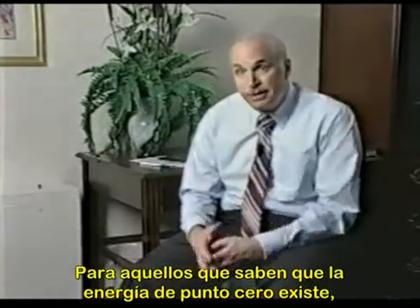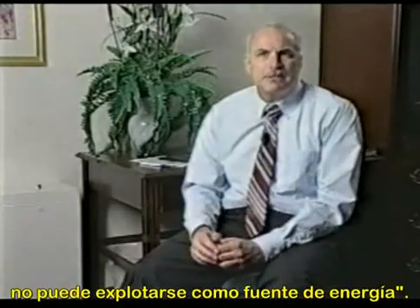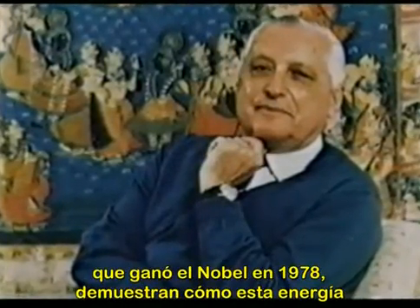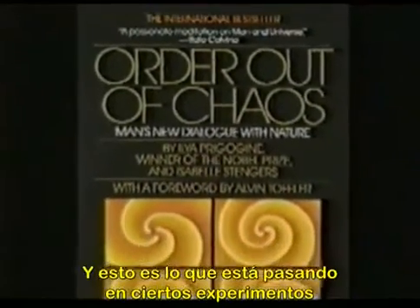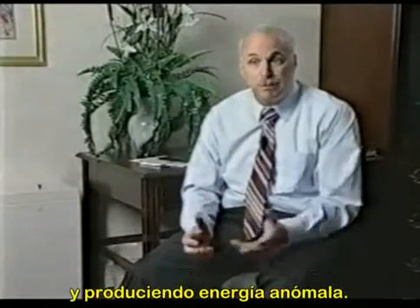For those who know zero-point energy exists, they may argue it's random in nature and therefore can't be tapped as an energy source. But very recent work in thermodynamics by Ilya Prigogine, who won the Nobel Prize in 1978, shows how this energy could become self-organized if the proper system conditions are fulfilled — and that's what's happening in some of the experiments and inventions that are tapping this energy and producing anomalous output.